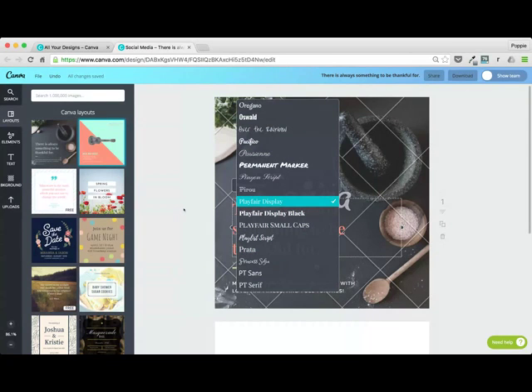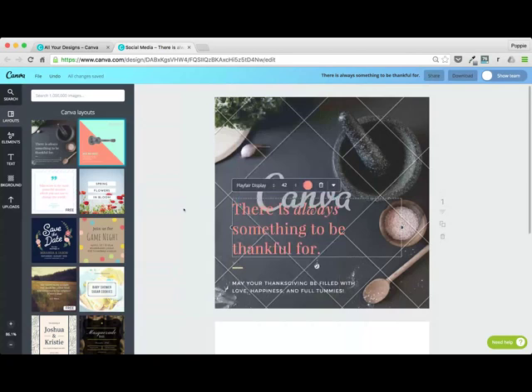If you do have your own company font, can you add that? Absolutely. Once we go through Canva for Work — which will be my next step — I'll show you how you can actually implement your brand into Canva for Work, including how to add custom fonts.